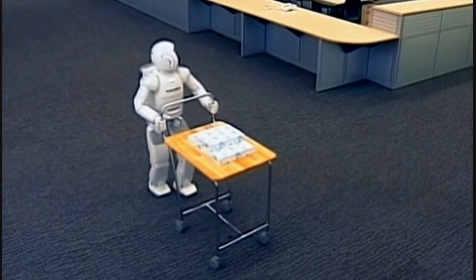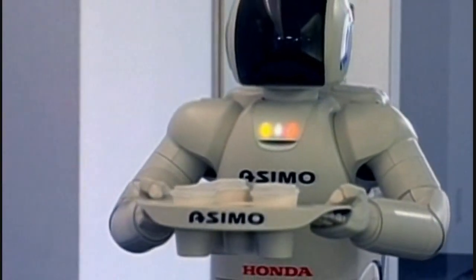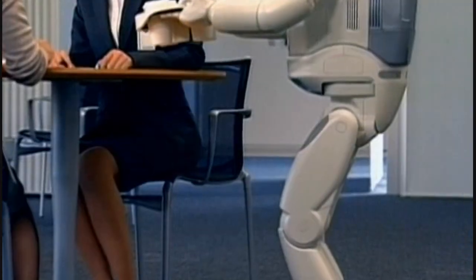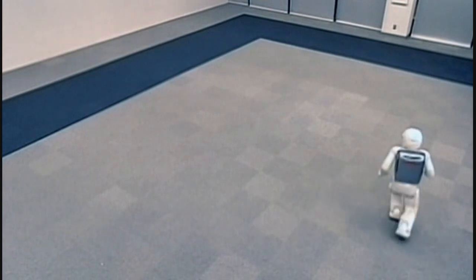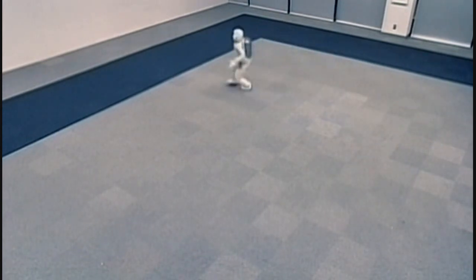ASIMO has been given a range of joints and limb sensors, which means it can walk, run, turn, and even climb stairs extremely well. However, ASIMO uses a lot of energy to achieve its amazing performance.